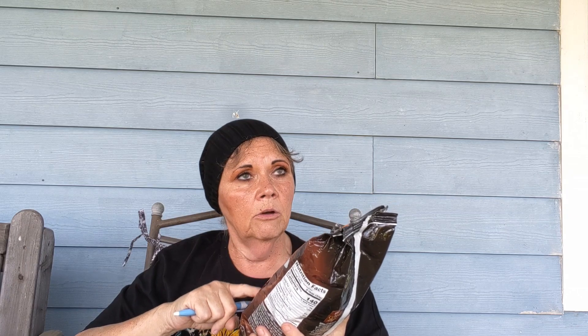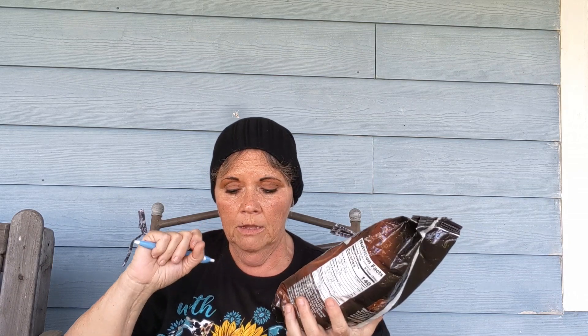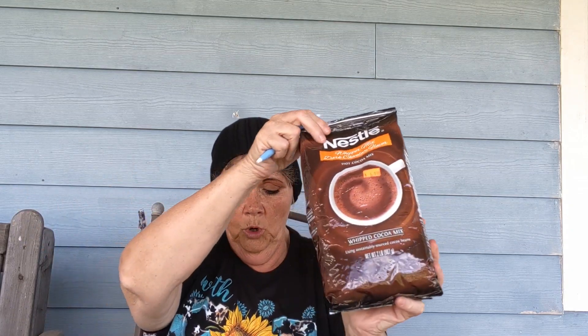I've gotten this before and I was hoping they still had some — it's the Nestlé Whipper Mix, dark chocolate powder, like a hot cocoa mix. I'll just use a spoonful of it in my coffee; it's really good. Normal retail when I looked it up today was $19; I paid $6.99, so I saved $12.01.